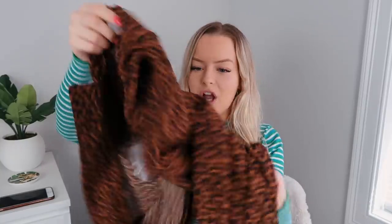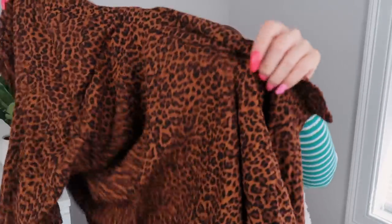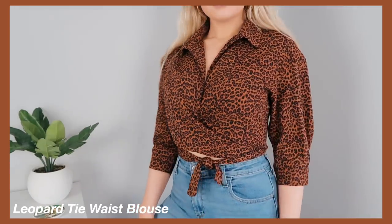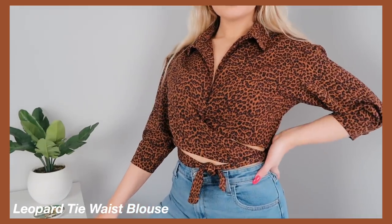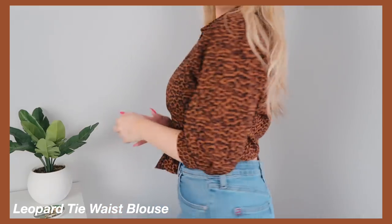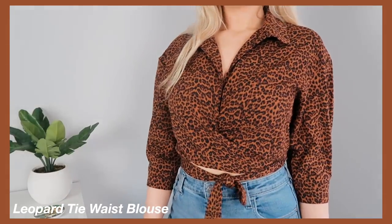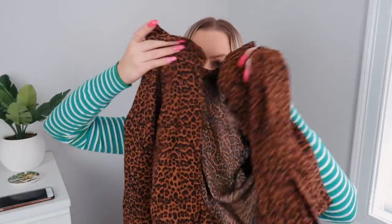Next up is the woven leopard tie waist blouse. It's a beautiful leopard pattern with a collar, and you kind of just wrap it around your body and tie it as tight or as loose as you want. You can wear a lace bralette underneath or nothing depending on your vibe. It has little strings you can tie in the front or the back. This shirt is really versatile — I think it would look bomb with some nice jeans, black jeans, or a light denim for a more casual look.